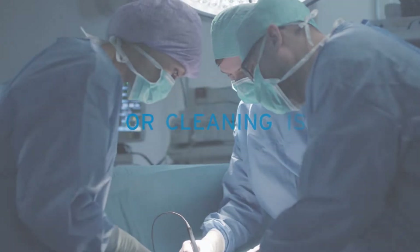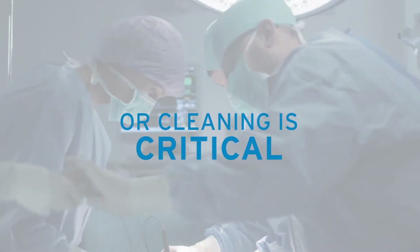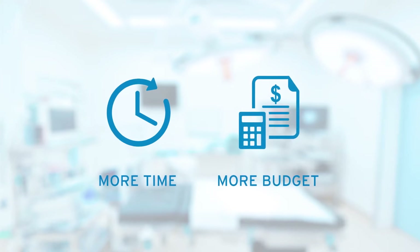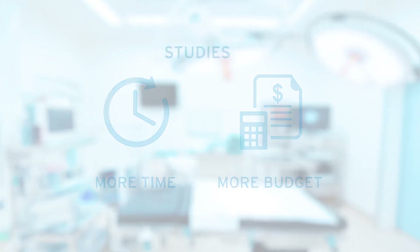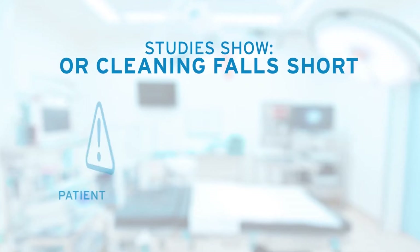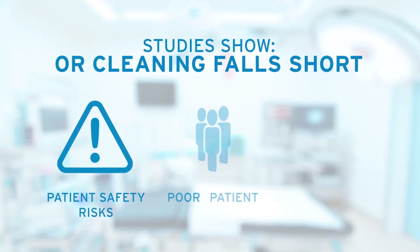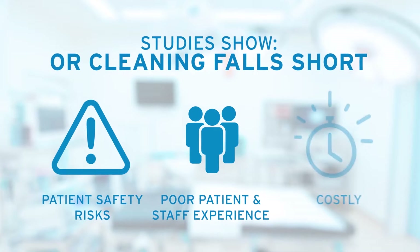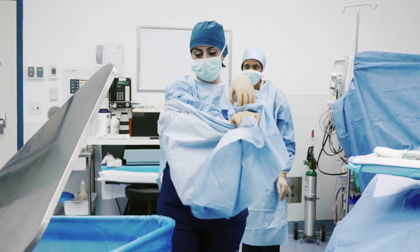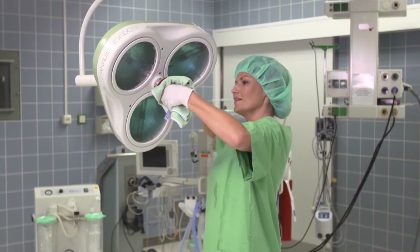Hospitals today know that effective cleaning in the operating room is critical for protecting patient and staff safety. But even as hospitals dedicate more time and more budget to cleaning and infection control, studies show OR cleaning still commonly falls short, putting patients and staff at risk and leading to costly, frustrating case delays.